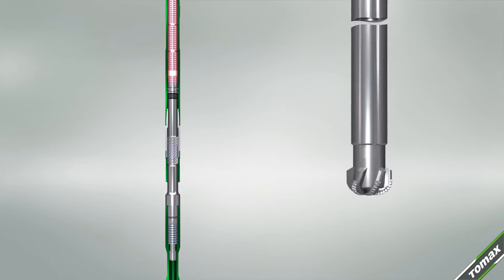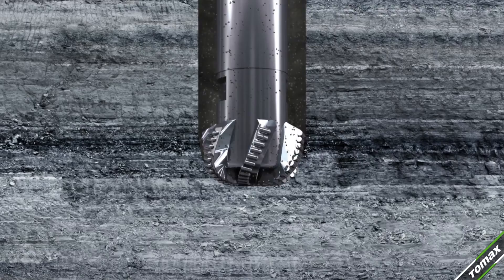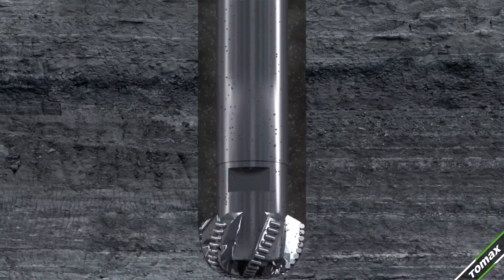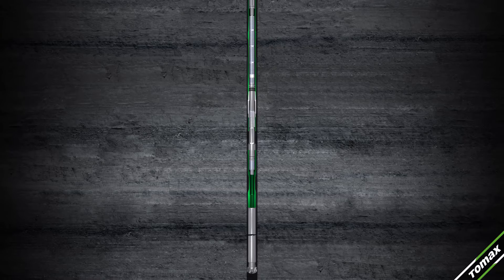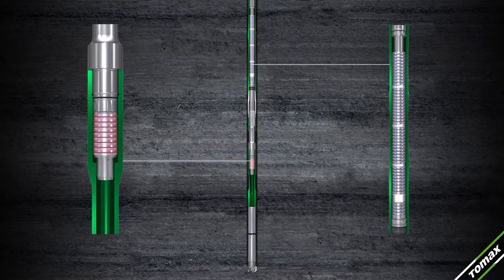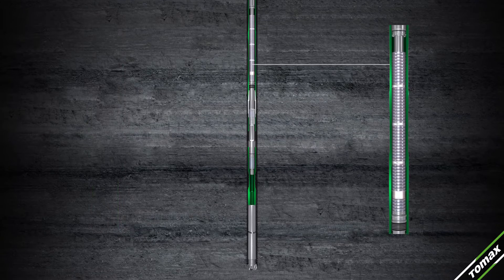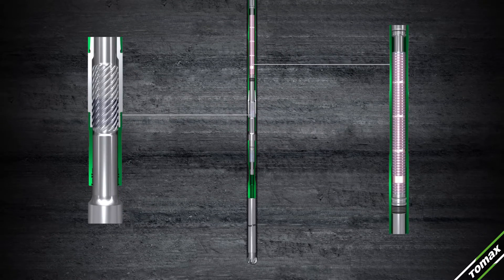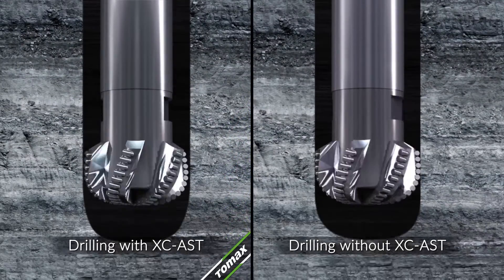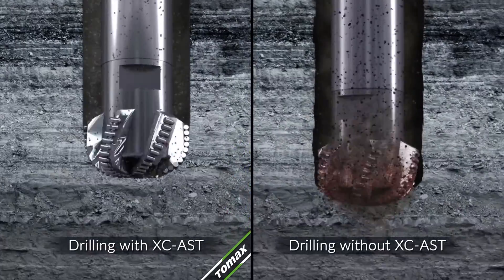This balancing of forces protects the sensitive cutters as they meet the rock. As the load increases, the Tomax AST ensures that it remains steady without exceeding the capacity of the cutters. Together, these factors guarantee the safe use and long life of PDC bits.